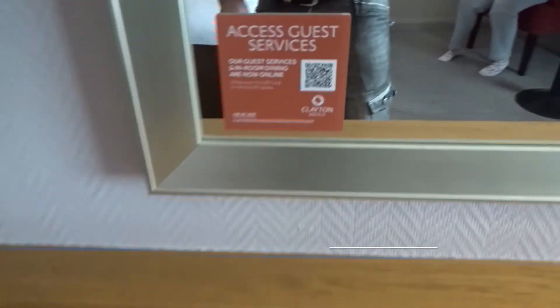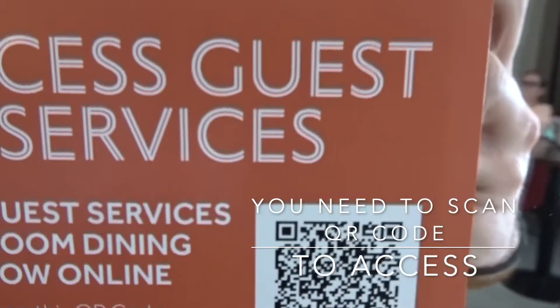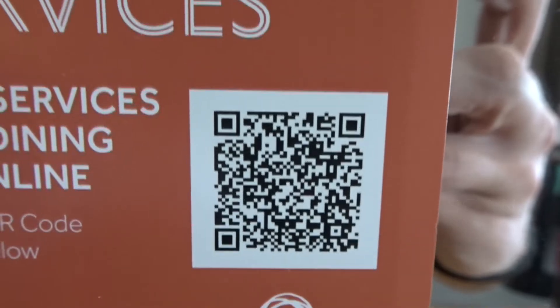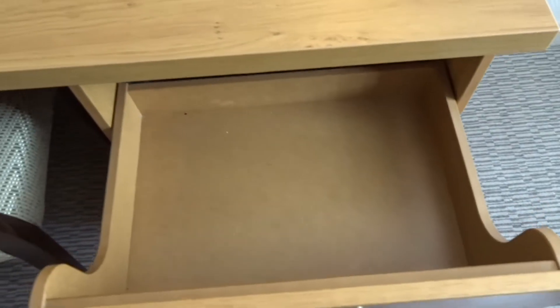With the current situation there are no magazines or anything. But what they do is they'll give you access to guest services — grab your phone and you can look at the menu, what facilities they've got, what times the bars are open. Usually tea and coffee is in there, but obviously they've taken it out because they don't want you picking up anything. A bit more storage.